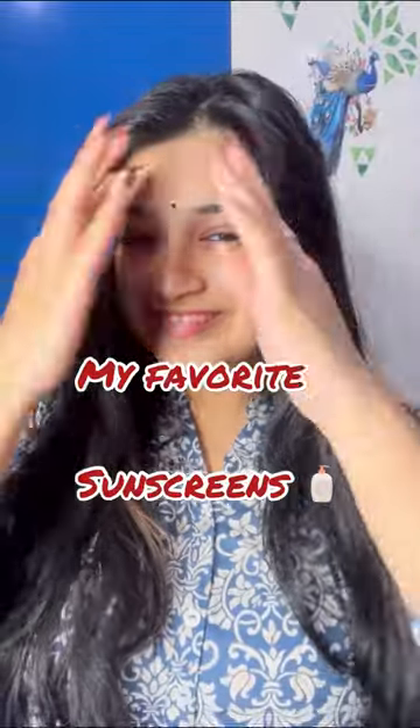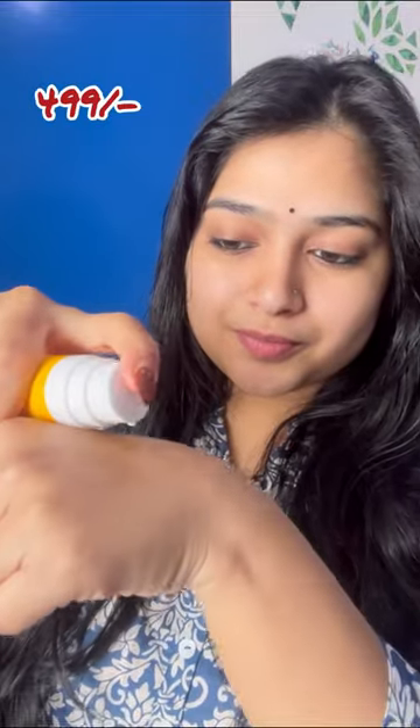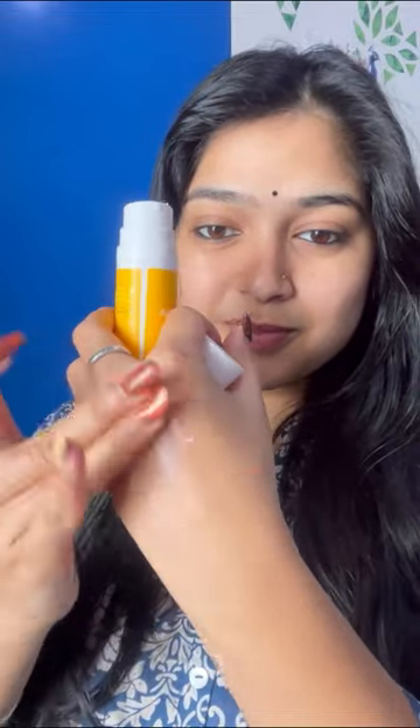Let's talk about my favorite sunscreens. First, I have the Glow Plus Dewy Sunscreen — it's my cult favorite. I have three bottles of it. It has a lot of dewy effect.